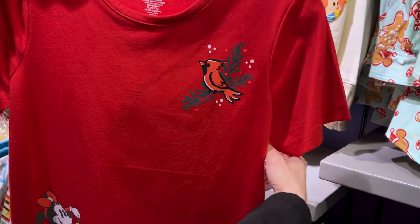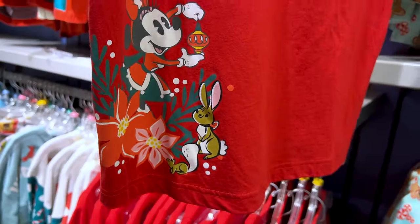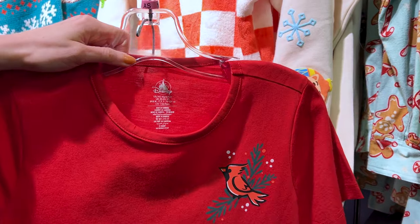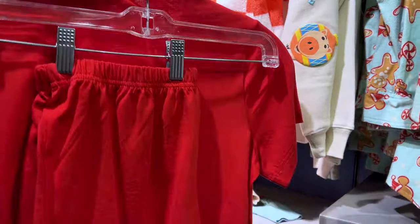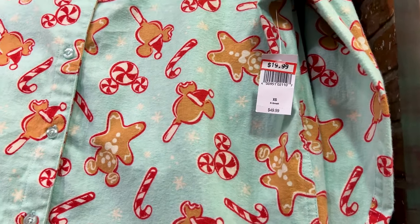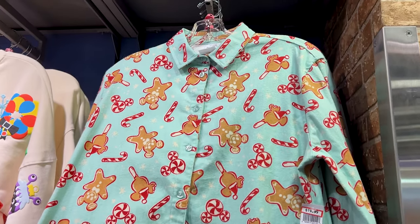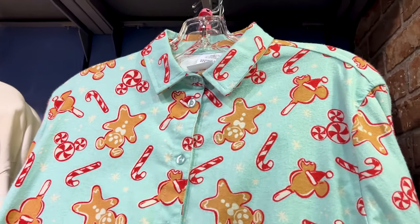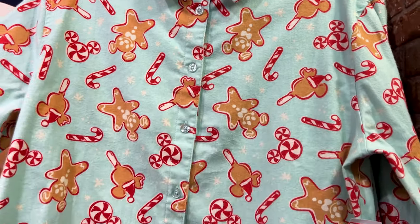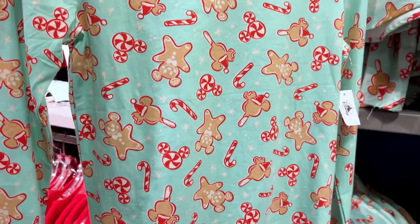For $20, originally $50, they have the Minnie Mouse holiday PJ set — look at Minnie Mouse with the little ornament in hand. This is the shirt plus the shorts. For $20, originally $50, they also have the mint green Mickey Treats flannel — it's a button-down long-sleeved flannel. And the PJ set is $25, originally $55, with the long-sleeved shirt and long pants.